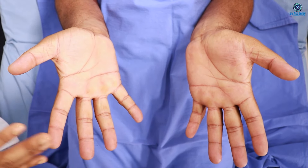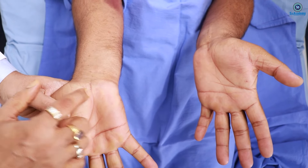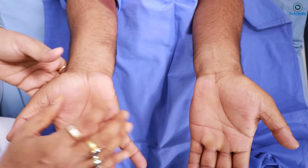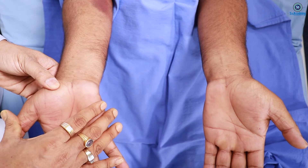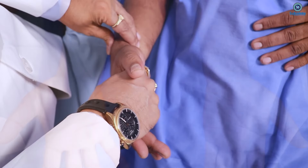For the spot diagnosis of acromegaly, very specifically, we can see two scar marks here for carpal tunnel syndrome release scars. So CTS release scars - this is a spot diagnosis of acromegaly.